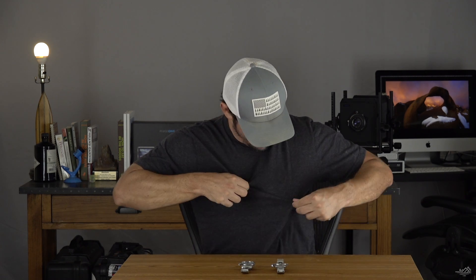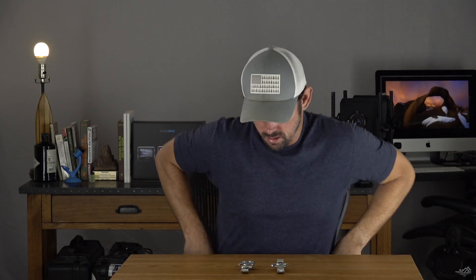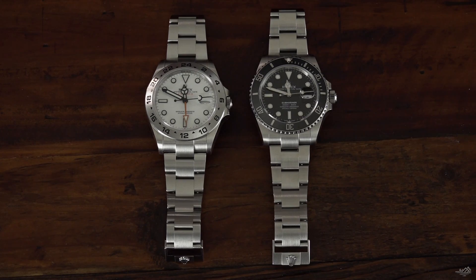Thank you again for watching, I really do appreciate it. I know I'm not as witty or as clever as my British counterparts doing watch videos, but California public school system here. So thank you again, I really do appreciate you watching these videos. Okay, my opinion on which is the better tool watch — the Rolex Submariner or the Rolex Explorer II — part one of a two-part video.